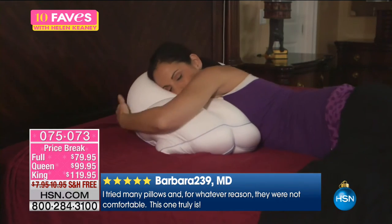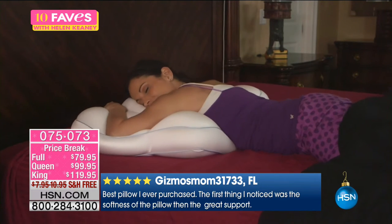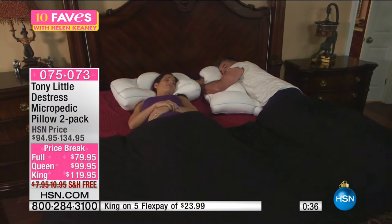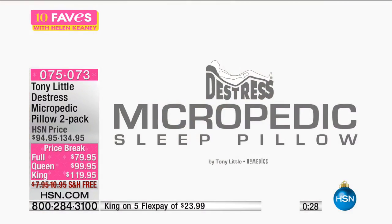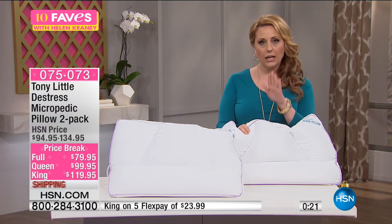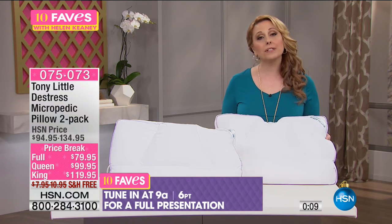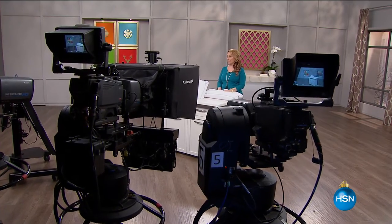I remember going to a sleep store at the mall and getting one pillow for $100, but you're getting two of them for that price. People are saying it's the best pillow they ever purchased — the first thing they noticed was the softness and the great support in their neck. One person's a side sleeper, one's a back sleeper — this pillow is really for everybody. Sometimes we flip-flop around in the nighttime. This pillow is for every way you sleep. Full presentation is going to be at 9 AM. Full, queen, and king — two-pack. Free shipping and handling and a great price break.